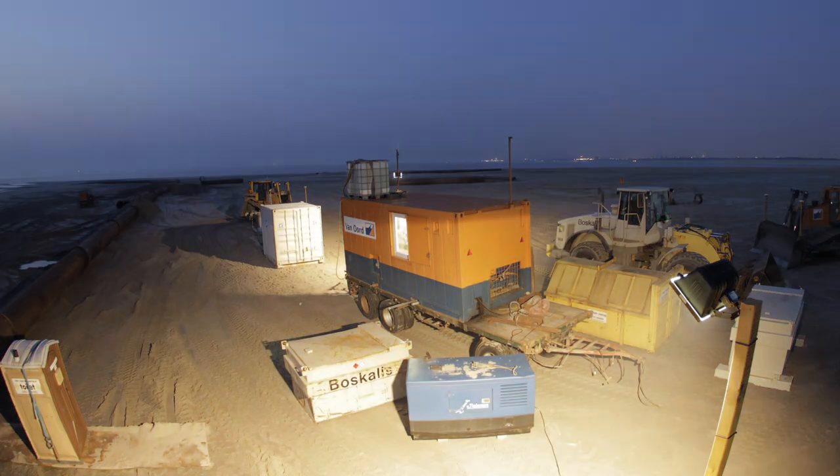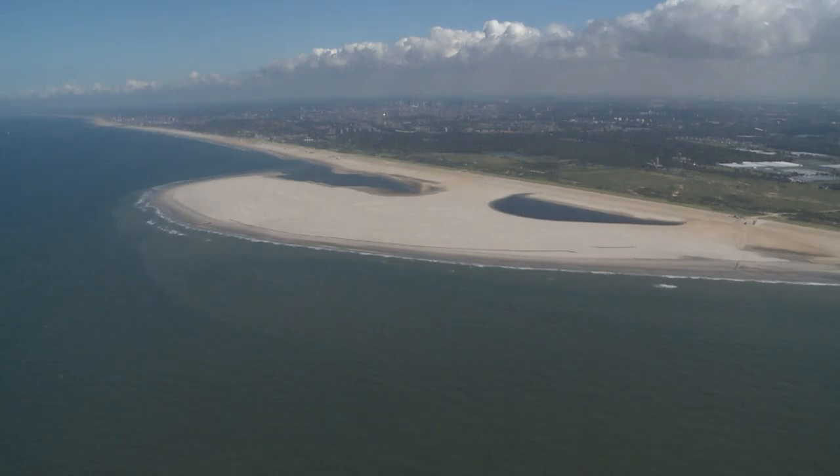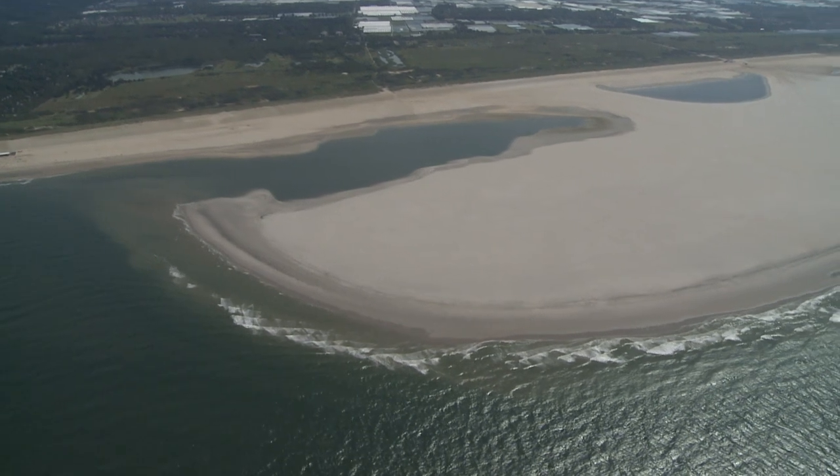The sand motor is currently about 300 acres — space enough for 256 football fields. It is some two kilometers wide at this point and protruding one kilometer into the North Sea.